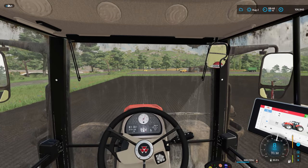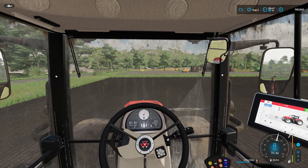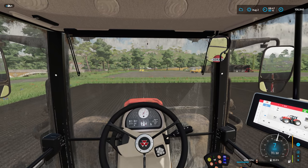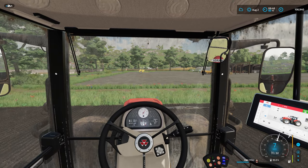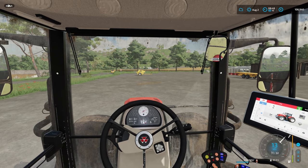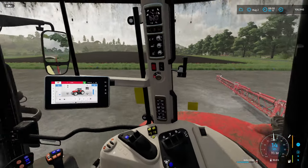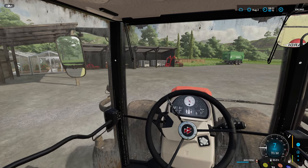We've finished this job - it hasn't taken long at all. That's the nice thing about having these small fields, they don't take long. We'll turn that off, get that folded up, put this all away nicely, and then we'll move on to the next thing.